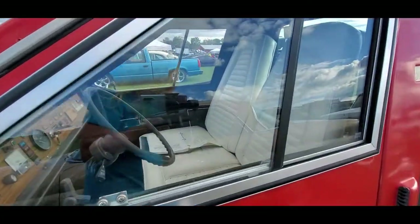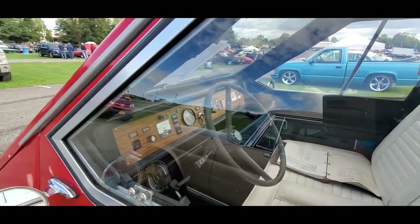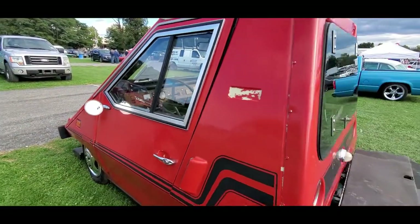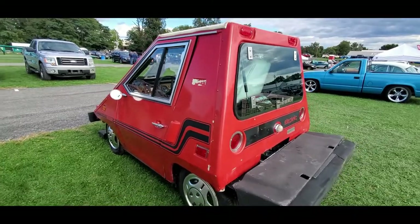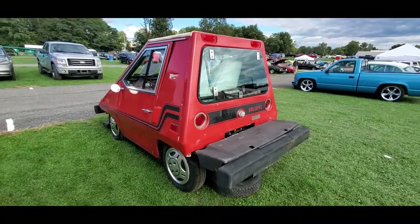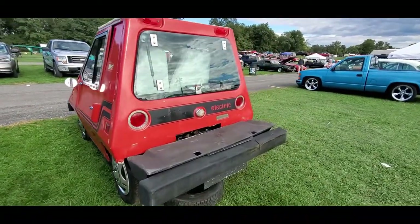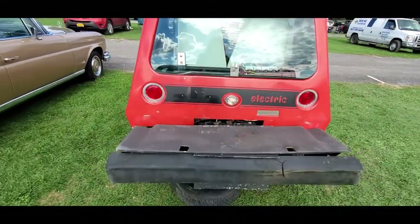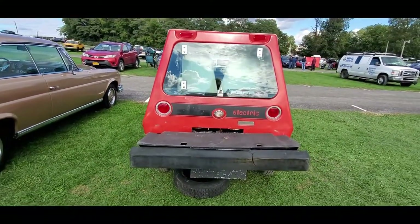They were not really great or anything like that, but they were quite interesting because, remember, 1980 for an electric is really pioneering. You can see more batteries sticking out the tail end — is that wild?